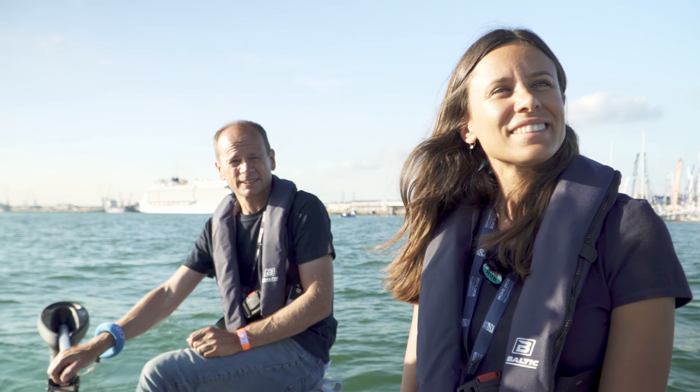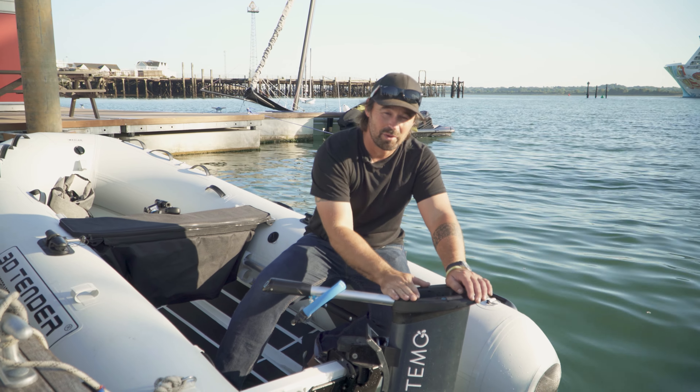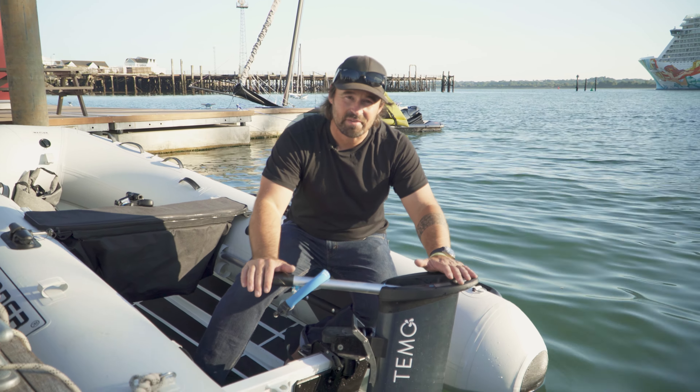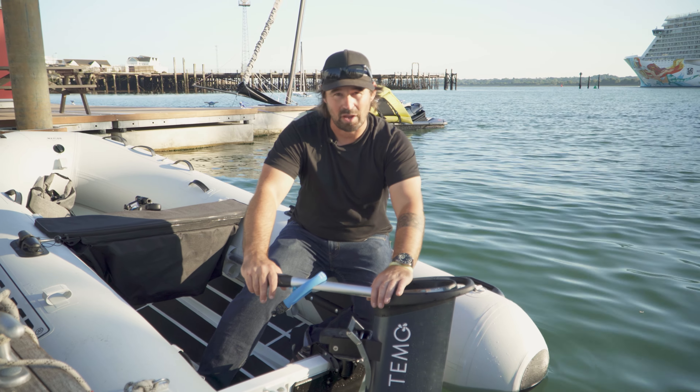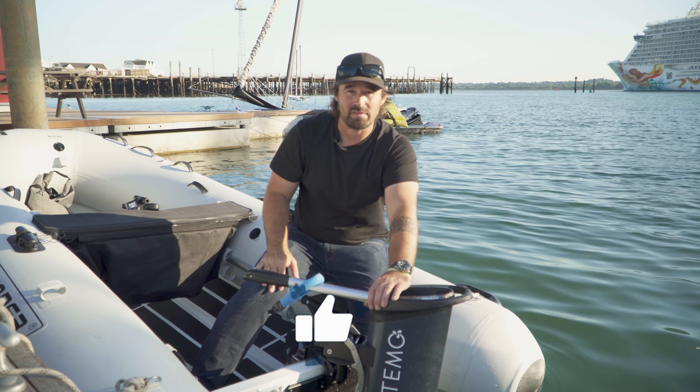That pretty much wraps up the Timo 1000. The guys from the company have told you all about it and I could not have done a better job myself. It's definitely one of the more innovative products on the market, and personally I'd say it's going to change the way people design outboards and what people expect from them — it just makes life better on board. When these things come on the market we are going to badger them until we get one for a test of our own. Stick around with Sail Up for more product testing — there'll be a lot more coming out of Southampton Boat Show. See you next time — like and subscribe!